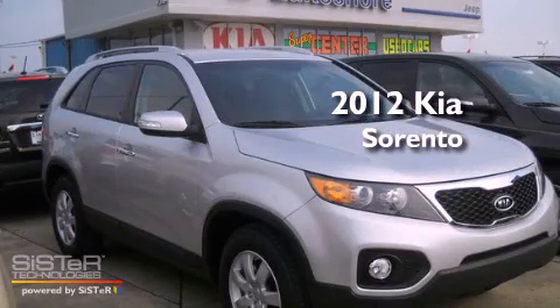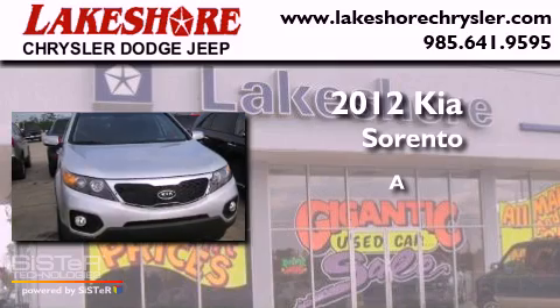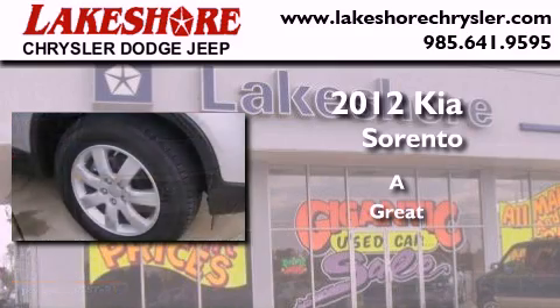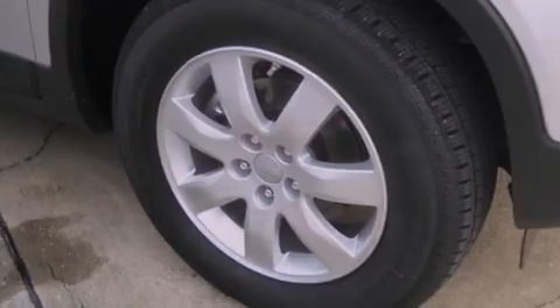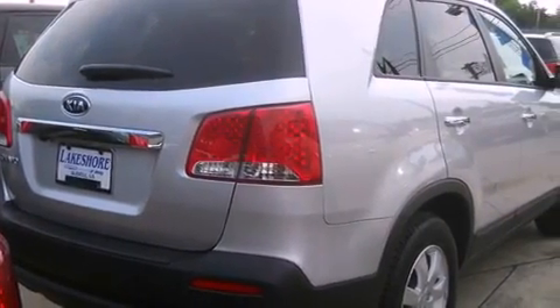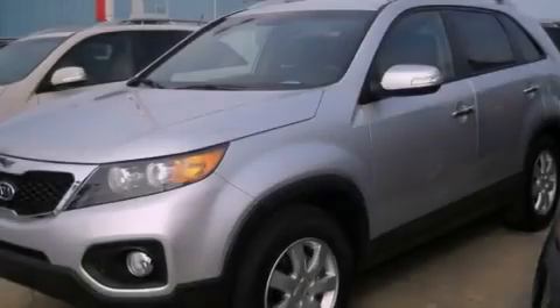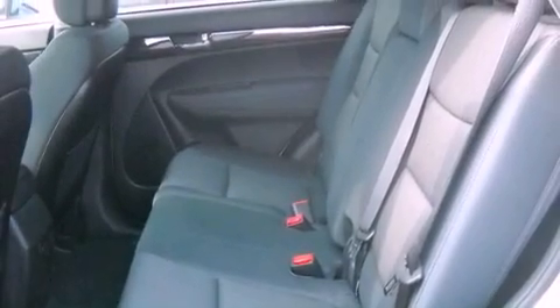This is a brand new 2012 Kia Sorento. Its top features include a rear window defroster, a keyless entry system, a CD player, alloy wheels, fog lamps, tinted glass, a traction control system, an anti-lock braking system, and cruise control.